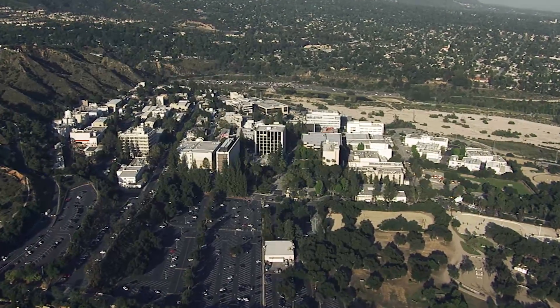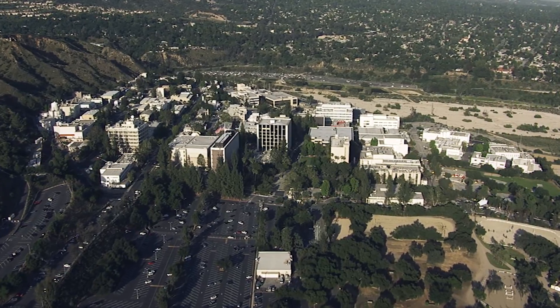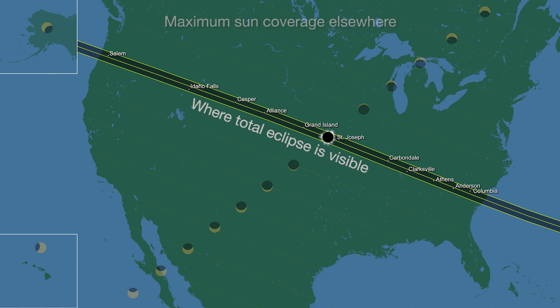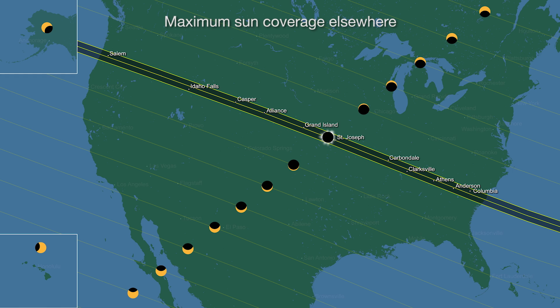Hello and welcome. I'm Jane Houston Jones from NASA's Jet Propulsion Laboratory in Pasadena, California. Not everyone can travel to the narrow path of totality, so here are some things to look for no matter whether you see totality or a partial eclipse.